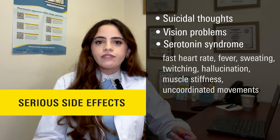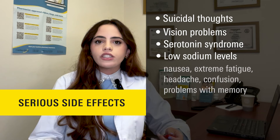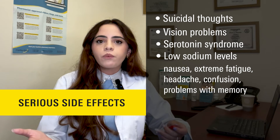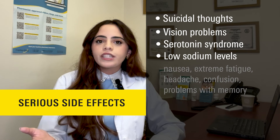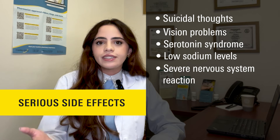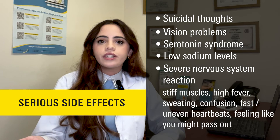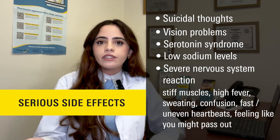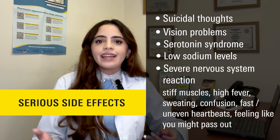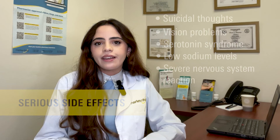Another serious adverse effect includes low blood sodium levels, with symptoms like nausea, extreme fatigue, headache, confusion or problems with thinking or memory. You should also watch for symptoms of a severe nervous system reaction, including very stiff or rigid muscles, high fever, sweating, confusion, fast or uneven heartbeats, or feeling like you might pass out. If you experience any of these serious side effects, immediately call your doctor and stop taking this medication.